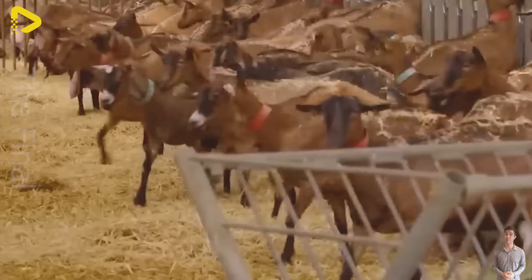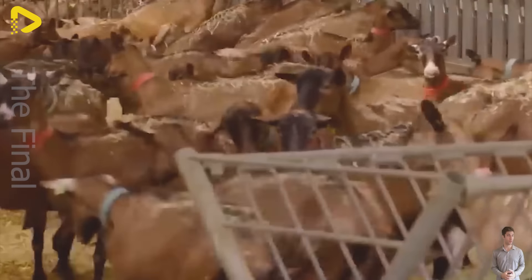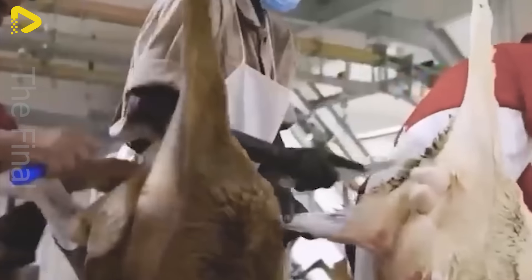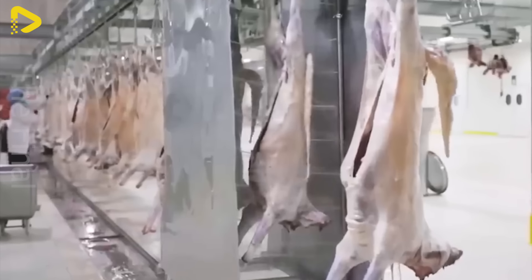Inside the world's largest goat meat processing plant, the comprehensive truth about the production and handling of goat meat is unveiled — from the farming process and processing, to goat meat production.